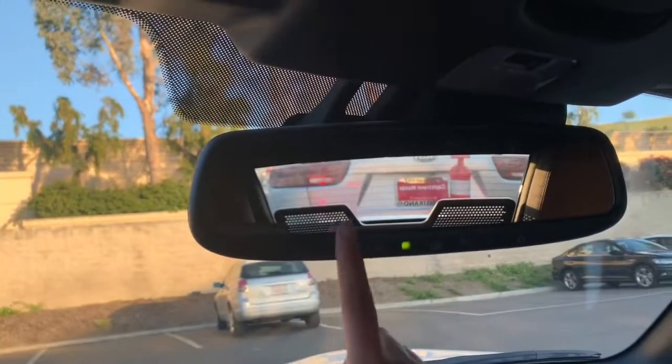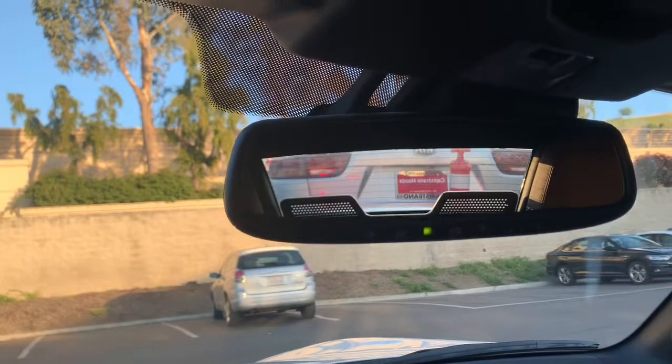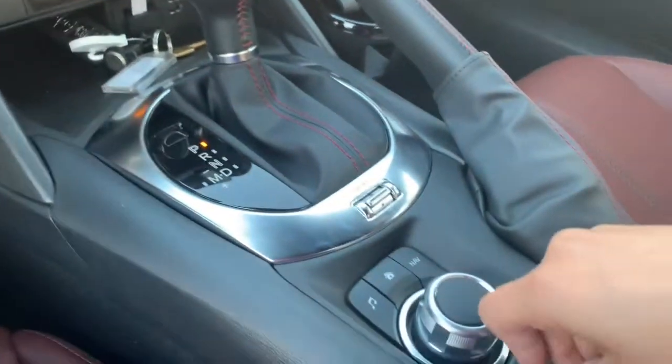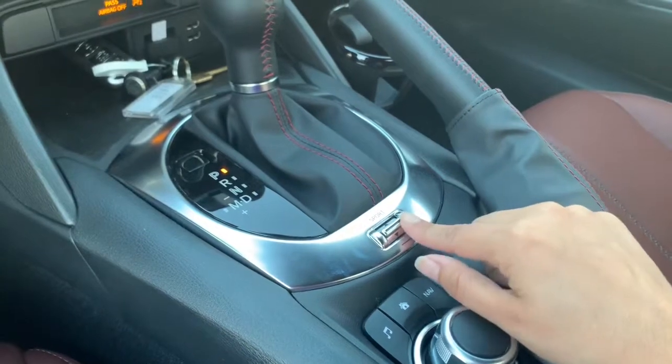You also have the Homelink system and a rear auto-dimming mirror. Homelink is going to be for your garage. This is my favorite feature on the car, which is the sport mode — gives you more exhilaration, lets you pass semi trucks and catch up to the flow of traffic.